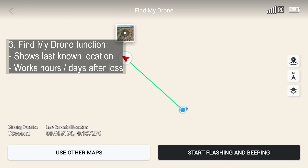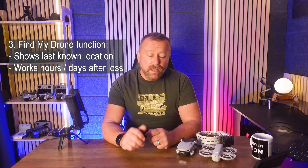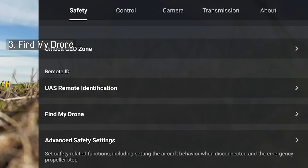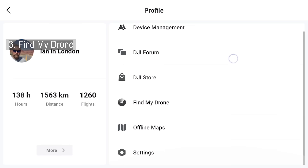And even better, it still works hours or even days after the event. Either go to the three dots top right in camera view and scroll down the safety tab to the Find My Drone button. Alternatively, if you are not connected to the drone anymore, just go into profile across to Find My Drone.